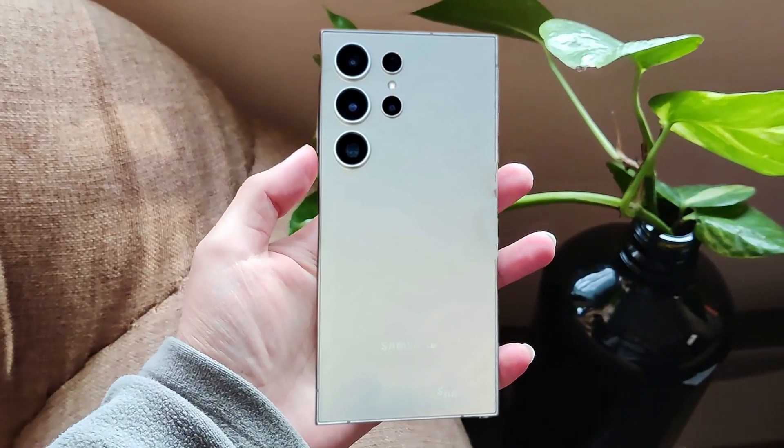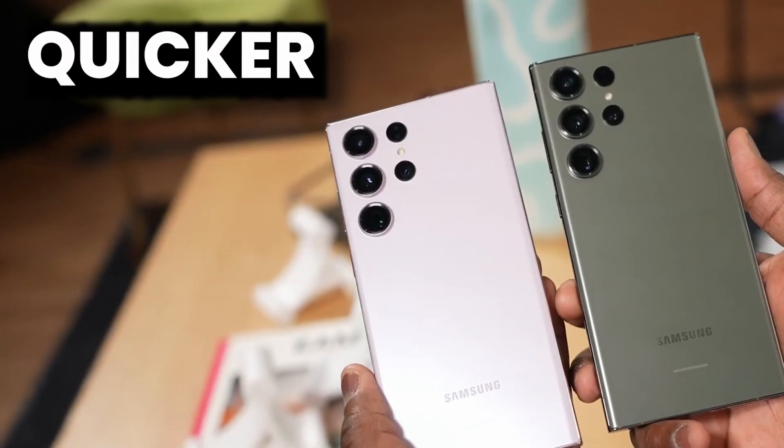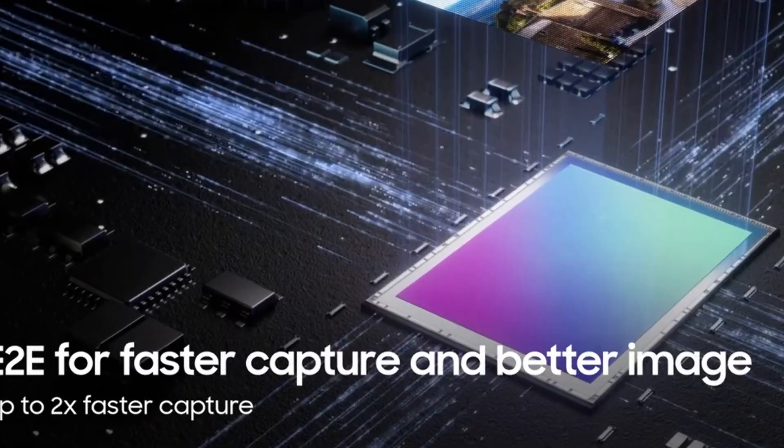What's even more promising is that the Galaxy S24 Ultra's near-200MP processing will be quicker than the S23 Ultra. With the new Ramesic AI feature, the S24 Ultra reduces the processing time by half.